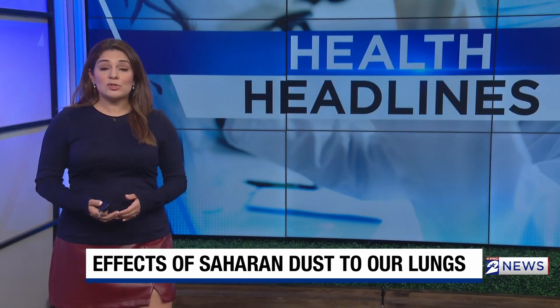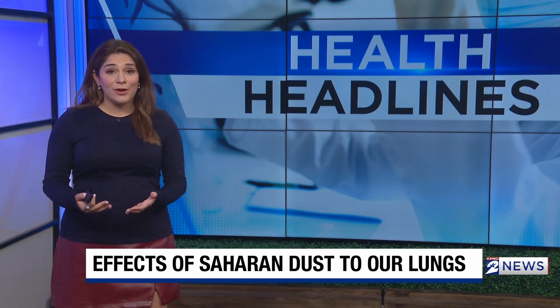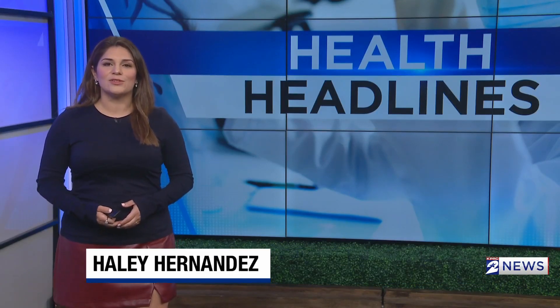People with lung conditions should be extra cautious and stay indoors to avoid the dust, although that might be difficult since sometimes it can stay until July. I'm health reporter Hailey Hernandez, KPRC 2 News.